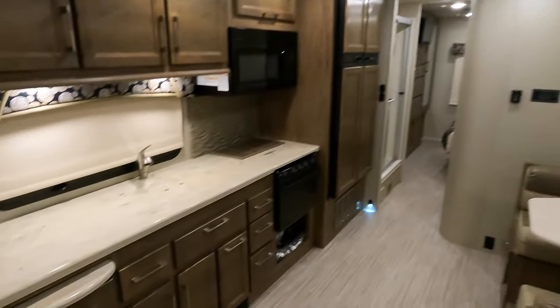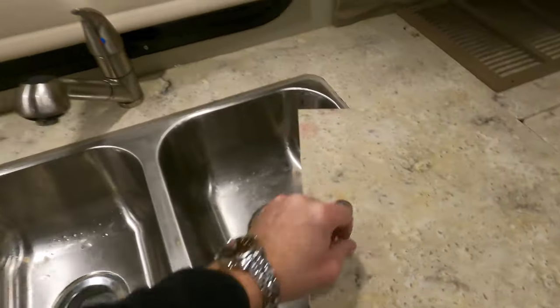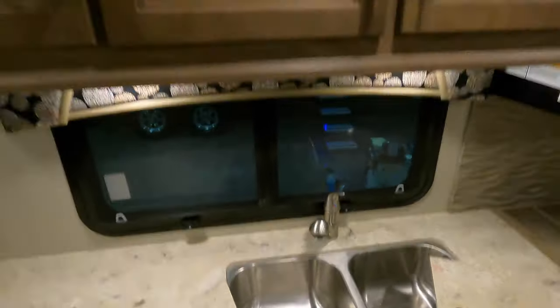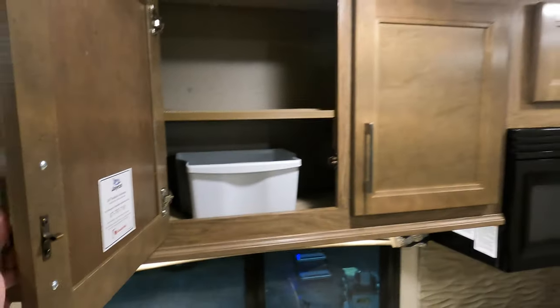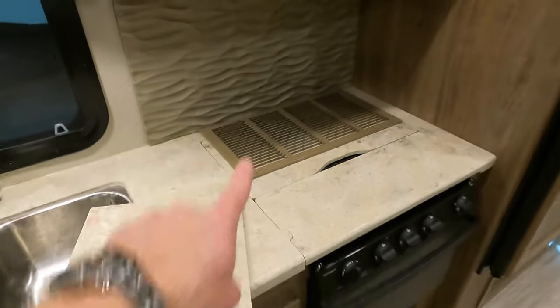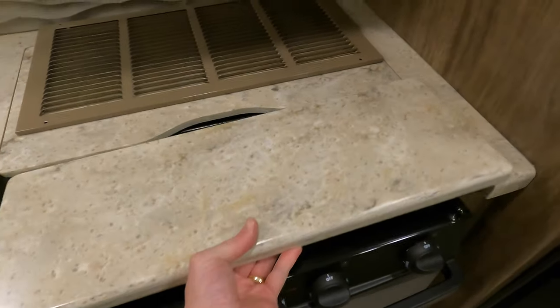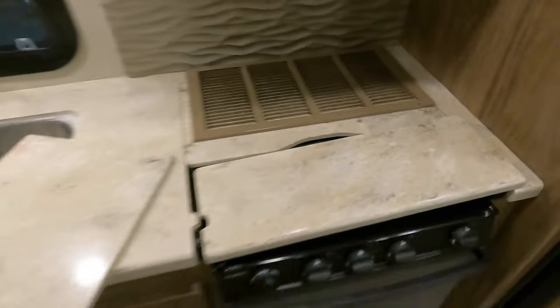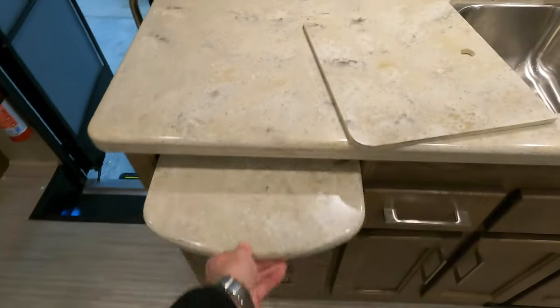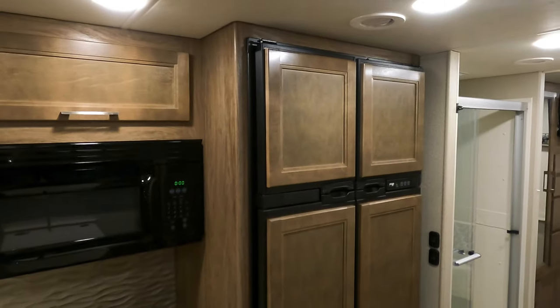Skylight for natural light. Solid surface counters. Double stainless steel sink. Nice roll-up shades. These deep cabinets, more storage underneath. The reason that furnace grate is off there is because it was off for winterizing — it'll go right back on. Underneath here is your three-burner range. A little counter extension — gotta love that. And over here to the right, look at this — a four-door gas-electric fridge. So nice to have extra cold storage.